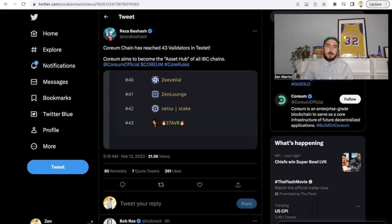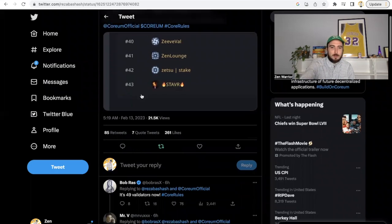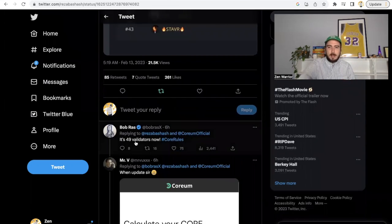Resi posted that Corium chain has reached 43 validators in testnet, with more added since that post. Corium aims to be the asset hub of all IBC chains — I'll go deeper on that in a moment. Bob Ross adds that there are now 49 validators. Remember, only the top 32 validators will be in the active set, earning commissions by helping secure the network.